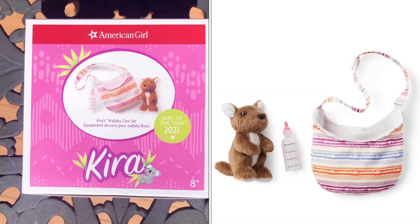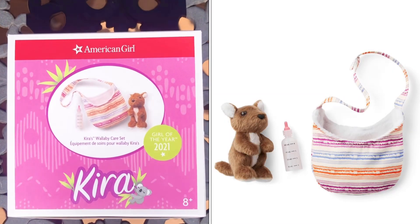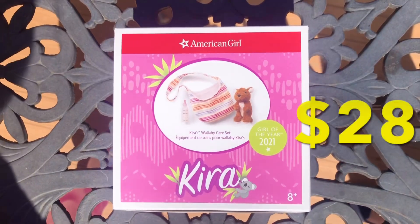Now let's open the Wallaby Care Set. It retails at $28.